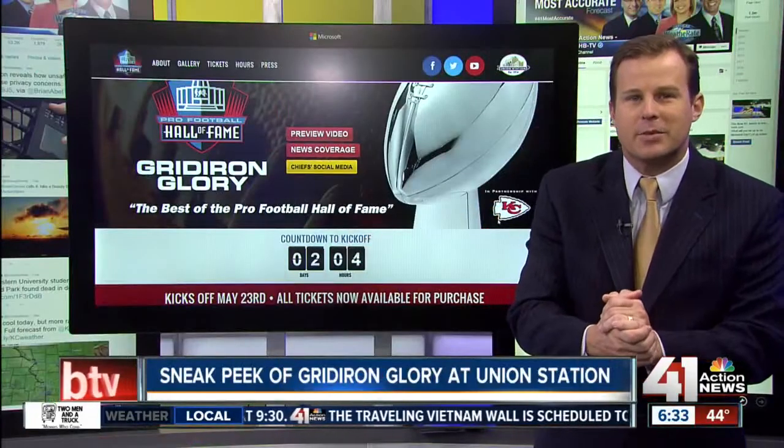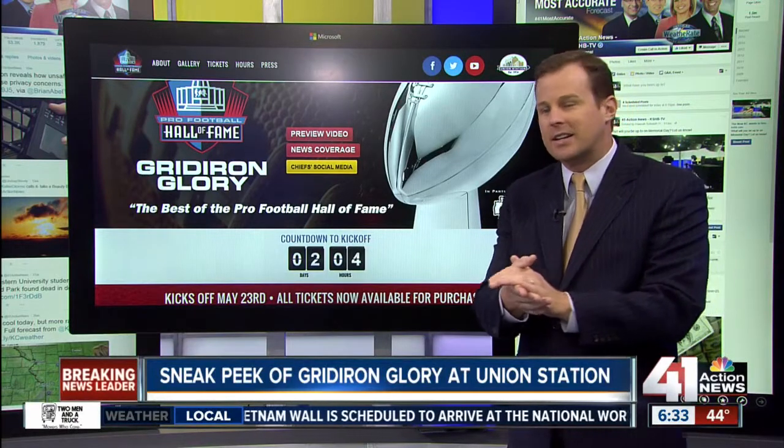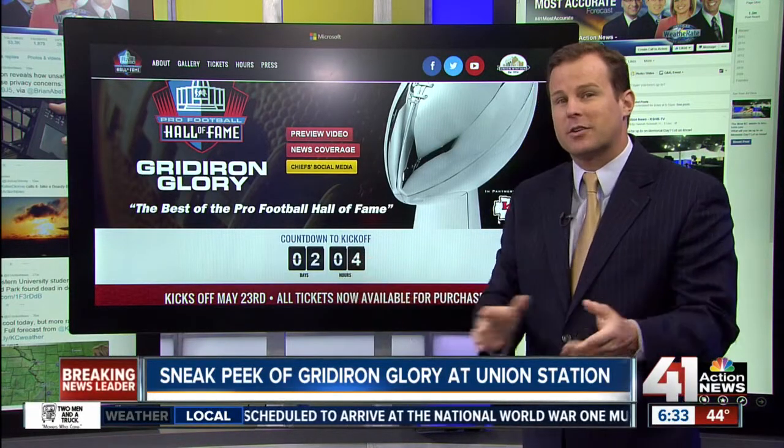The countdown to kickoff — an exhibit taking you inside pro football hits KC. It says in two days, but Joel Nichols has been telling us that this is actually going to open early because they set everything up early. They're all set to go, right at kickoff. So tomorrow, a day earlier than expected, you'll be able to come here and enjoy this at Union Station.